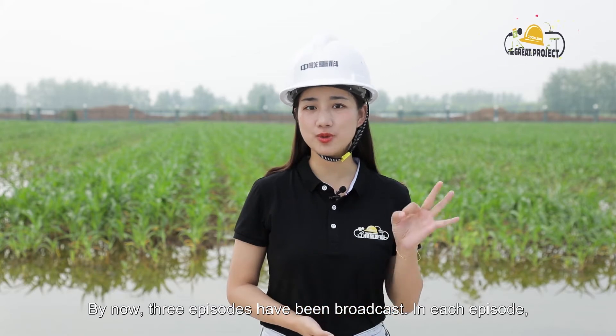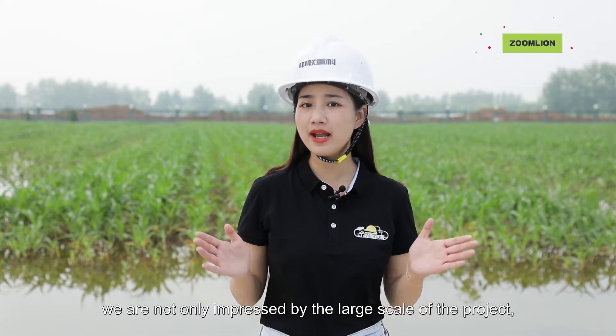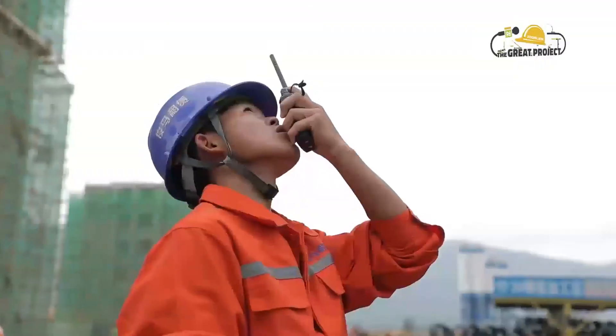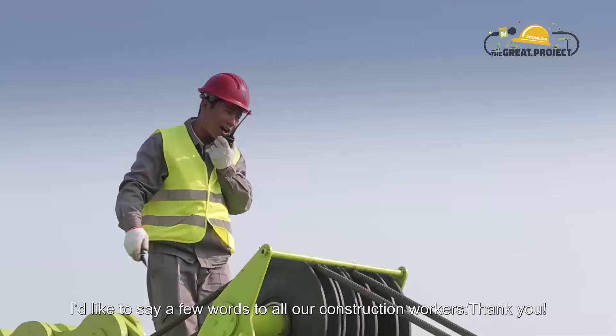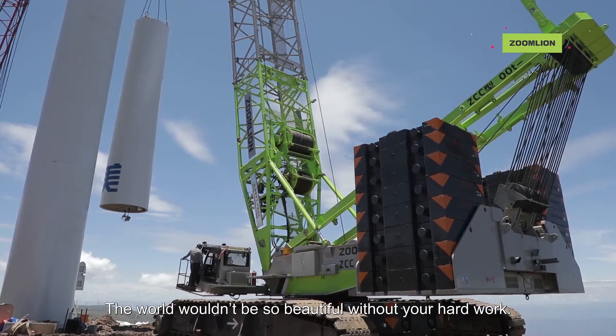By now, three episodes have been broadcast. In each episode, we are not only impressed by the large scale of the project, but also touched by the hard work and dedication of the construction workers. Before we start today's episode, I'd like to say a few words to all our construction workers: Thank you. The world wouldn't be so beautiful without your hard work.